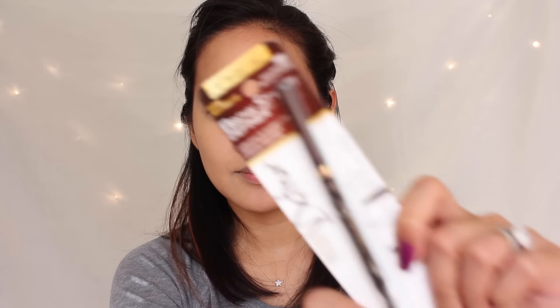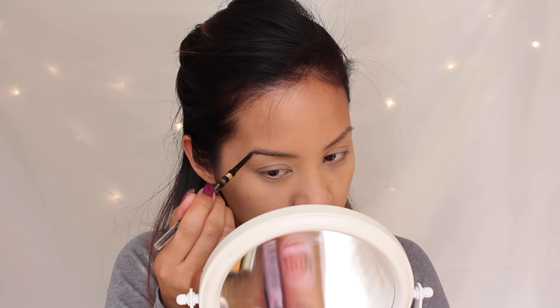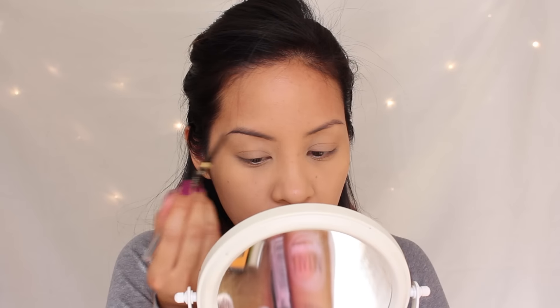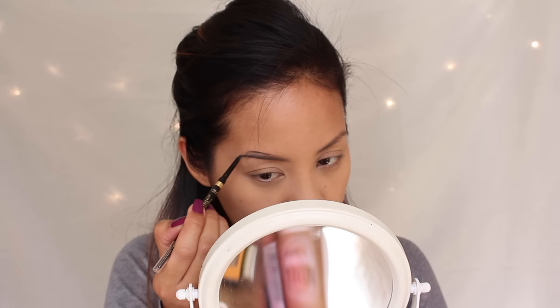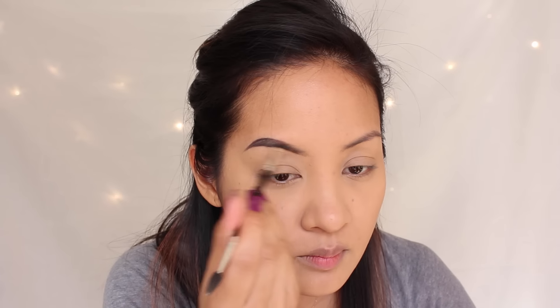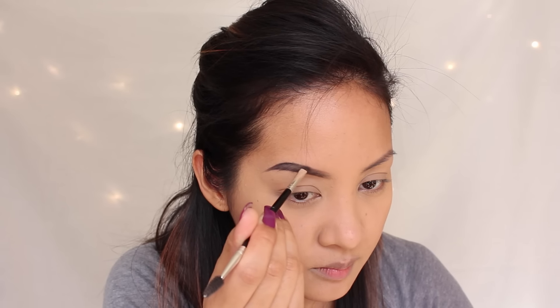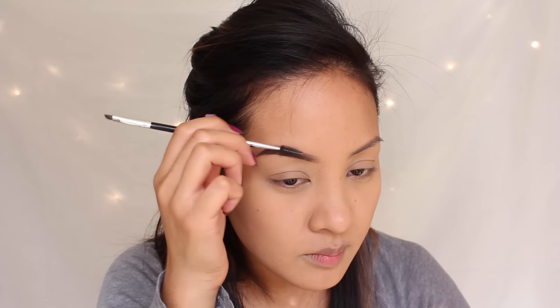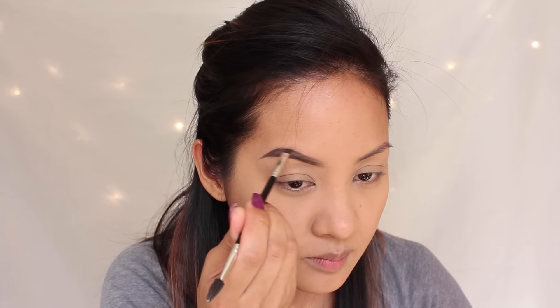Next is the L'Oreal Brow Stylist Brow Definer in dark brunette. This has been compared to the Anastasia Brow Wiz. In my opinion, this pencil is a little waxier than the Brow Wiz — which is good and bad. You get a lot of color payoff with minimal pressure, and you can manipulate the product with a brush, so you don't need a lot. It's affordable compared to the Anastasia at $20. Would I recommend it? Absolutely — it's a great product.